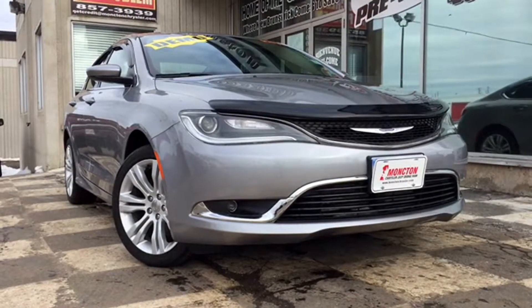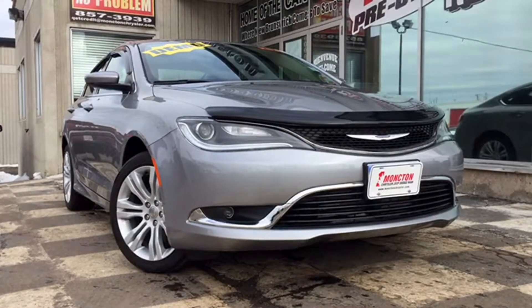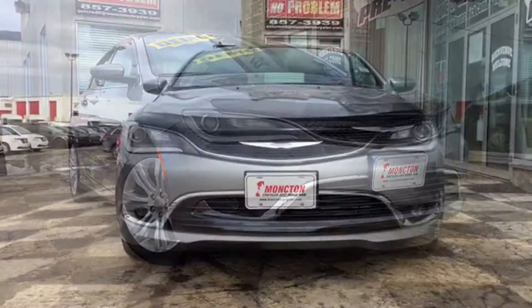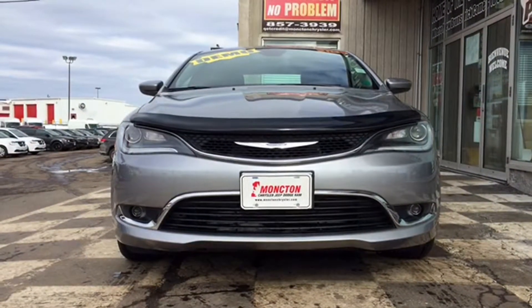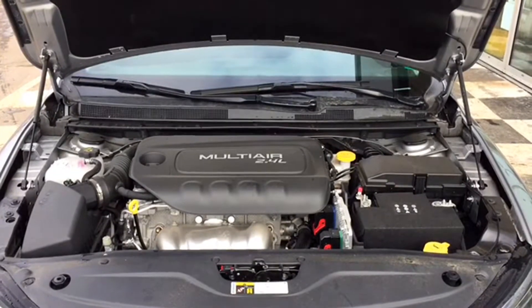It's got a ton of great features to be your perfect daily driver. You've got fully automatic bi-functioning halogen projector headlamps with LEDs, fog lamps, a dark gray grille with active grille shutters, the Limited body-colored front bumper with dark inserts and chrome surrounds, a tinted windshield to keep the sun out of your eyes, and the Chrysler wing badge as the centerpiece of the front end.